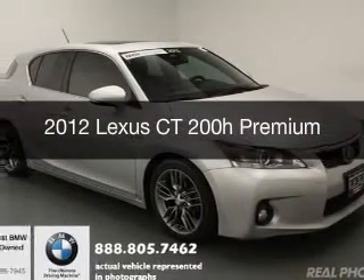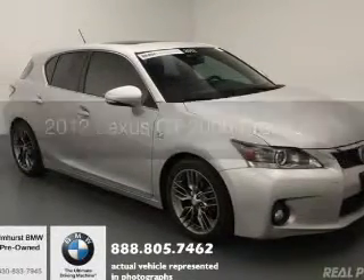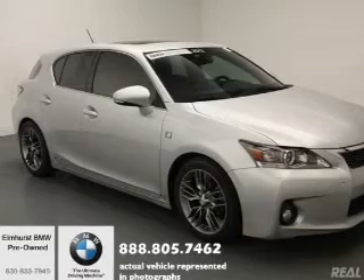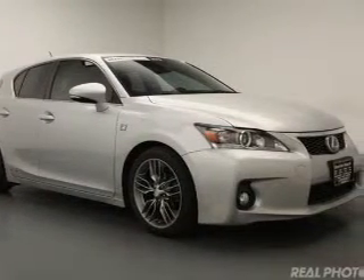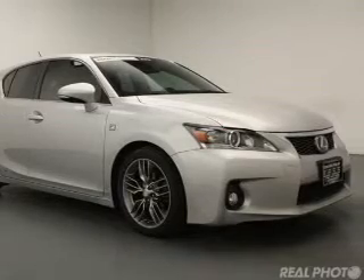This is a used 2012 Lexus CT200H. It's powered by front-wheel drive, a 1.8-liter, four-cylinder engine, and a continuously variable transmission.